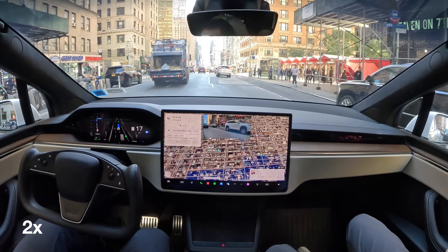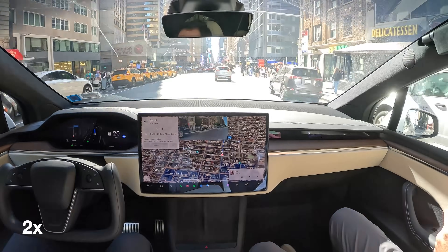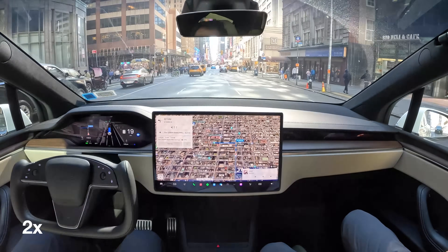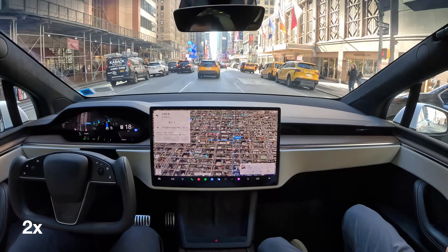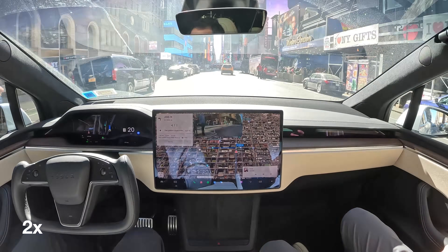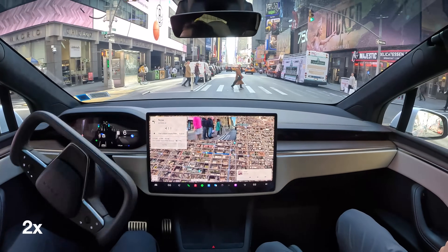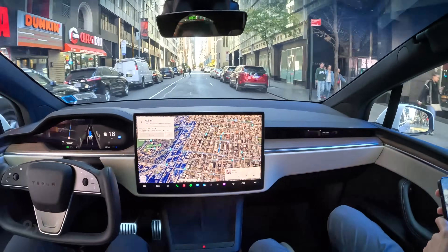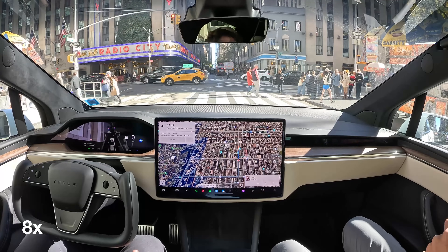It does a shockingly good job of navigating with all these weird bikes and garbage trucks stopped in the middle of the road. I thought about going back to Times Square here — we get pretty close, but I didn't really think it was a smart idea because we'd just get stuck in bumper-to-bumper traffic for half an hour. Overall, still very impressive drive. So far I've had no interventions and one accelerator tap the whole ride.